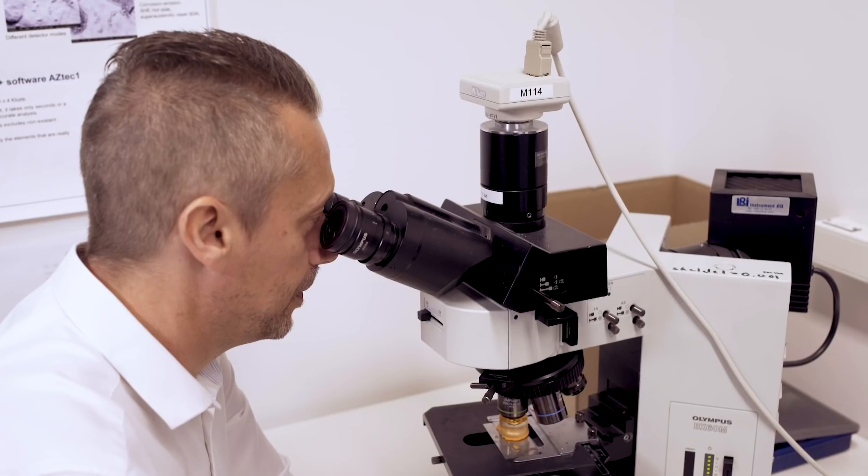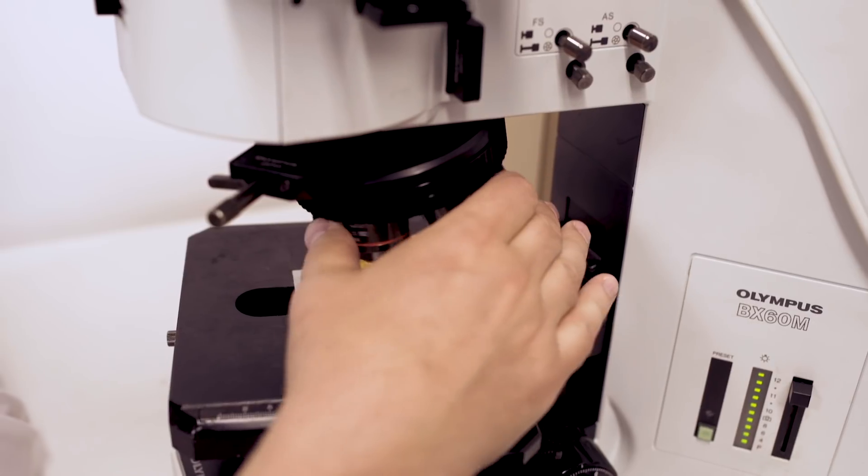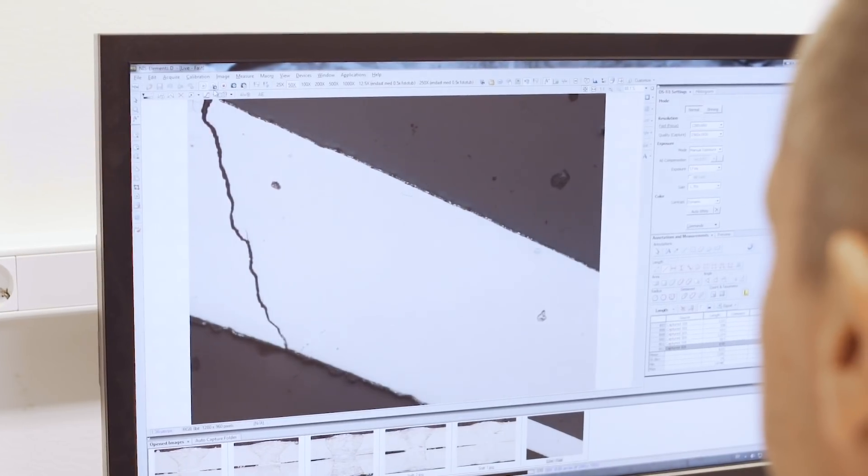My name is Patrik Åkerlund. I'm working at the materials lab as a materials specialist and my special area of expertise is the study of fractured surfaces of cracks in metallic materials.